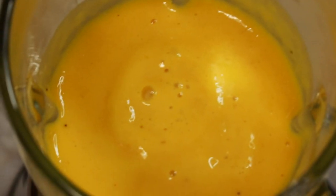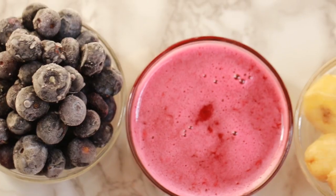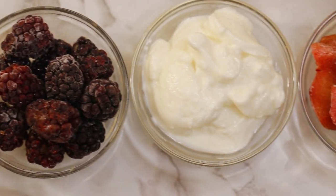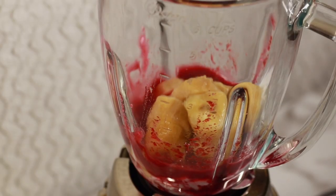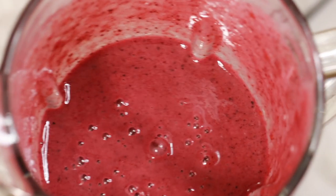For the Purple Very Berry Thursday Smoothie, you require half cup cranberry juice, half cup Greek yogurt, half cup frozen banana, half cup frozen blackberries, 1 frozen plum, and 1 cup frozen blueberries. Blitz it well.